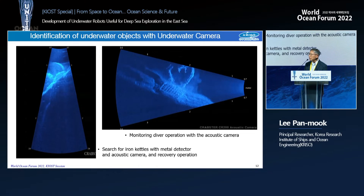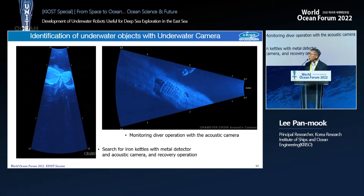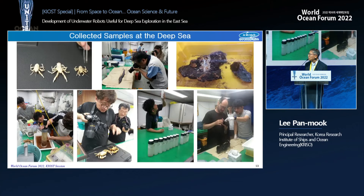In the West and South Seas where the water is very turbid, optical technology is difficult to use; in such cases, infrared cameras can be utilized for underwater exploration. Metal detectors were also used for recovery and search of iron kettles underwater. Recovered materials are analyzed, processed, and samples stored for further investigation.